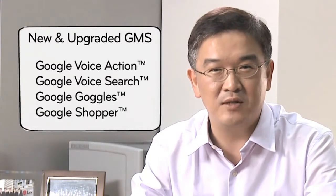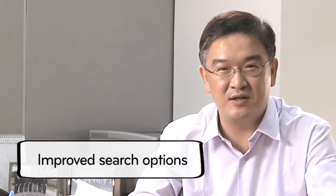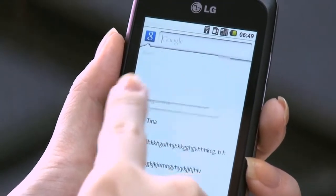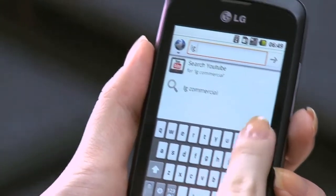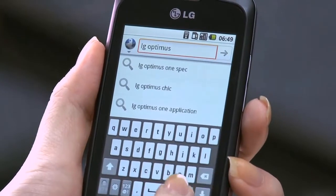designed to provide you with instant access to all the information you want. LG Optimus One and Chic offer improved search options where you can select what categories are targeted — for example, selecting the category context to search context, web to search the web, and so forth to make your Google searches much more efficient.